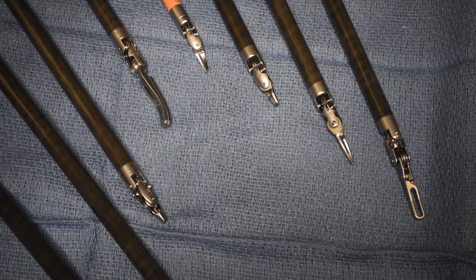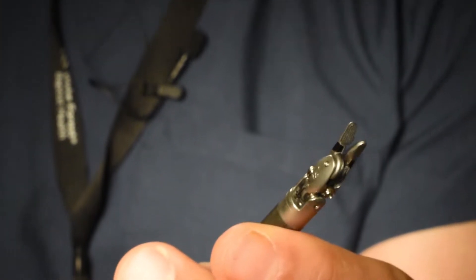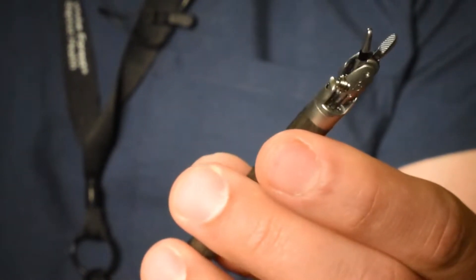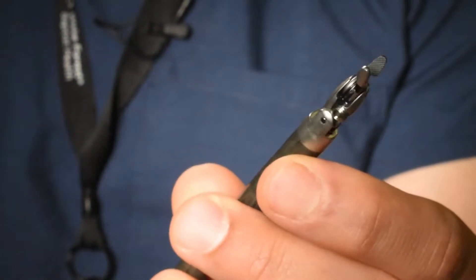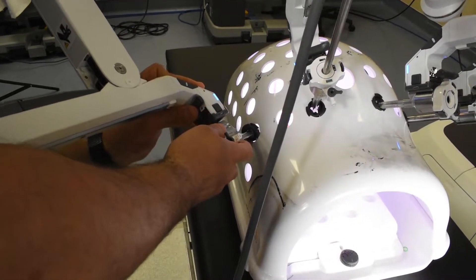This is the DaVinci XI system. As you can see, the instruments are quite small. The typical robotic port is approximately eight millimeters. What it allows us to do is take the surgery that we would do with our hands and, as an extension of our hands, increase the range of motion that we're able to do.